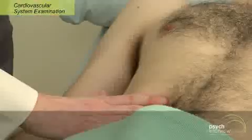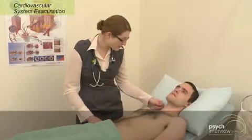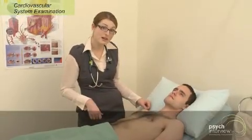The other thing we can do is the hepatojugular reflex. So we can see if I push here, you should get a transient rise in the JVP. And often this transient rise is persistent with heart failure.